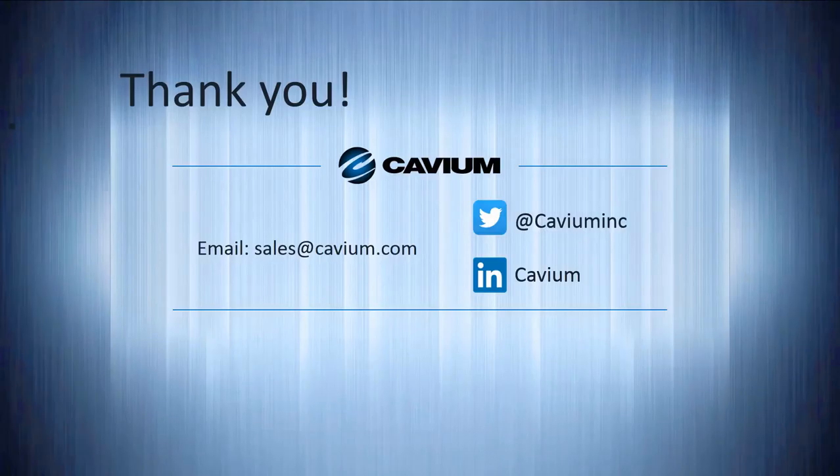Well, that's it for this session of Intelligent I.O. Matters. I hope you found this video informative and invite you to watch some of our other Intelligent I.O. Matters videos on YouTube. Thank you for your time and your attention. If you have any questions or need any help, please reach out to our team via email, Twitter, or LinkedIn. Have yourself a wonderful rest of your day.